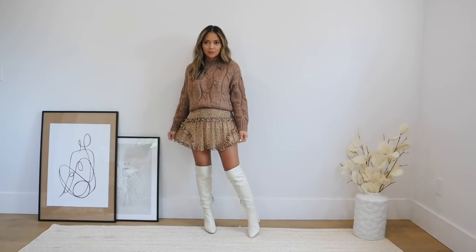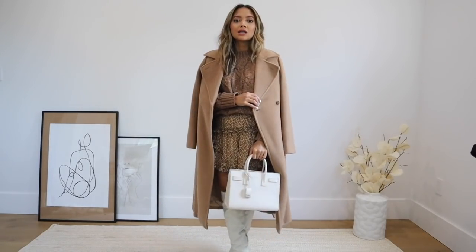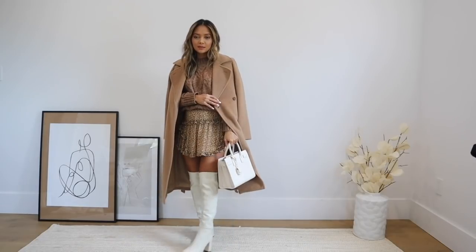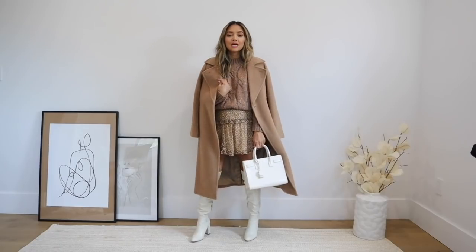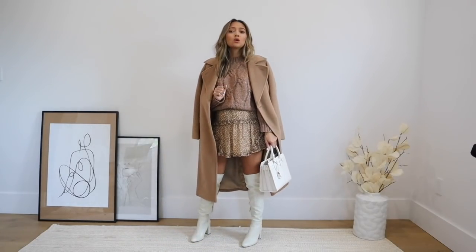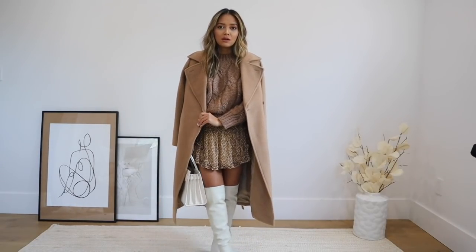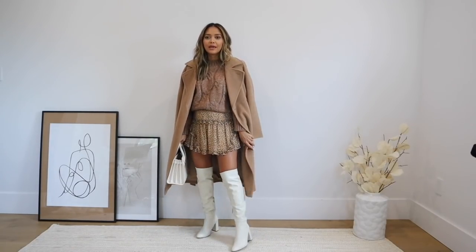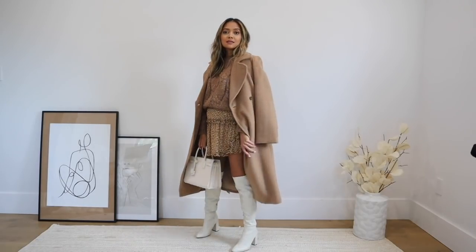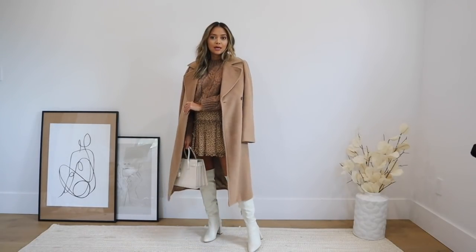I love how the boots complement the lighter colors — it all kind of blends together. To finish the look off I added a little coat and a bag that's pretty similar in color to my boots. This is such a fashionable type of look. You could even add tights if it's a little colder where you are. Something like this I feel like would cost over $500, and you just look so stylish without breaking the bank. This is look number one — now we can move on to look number two.